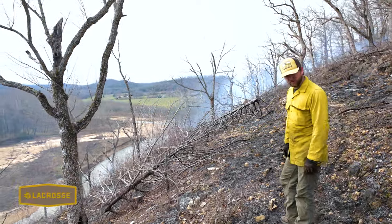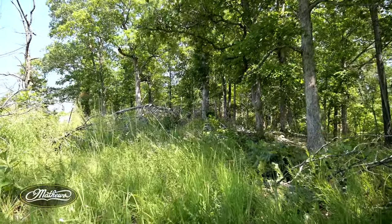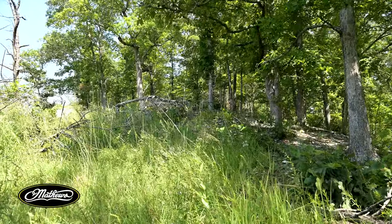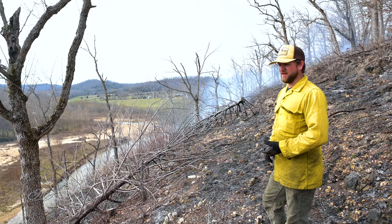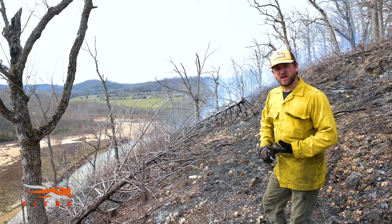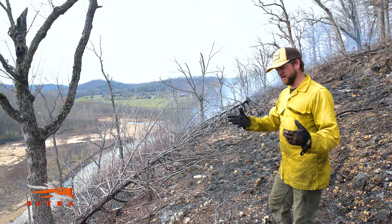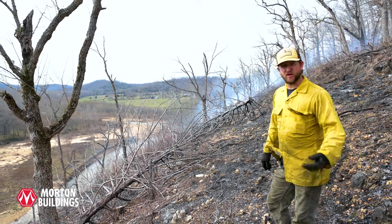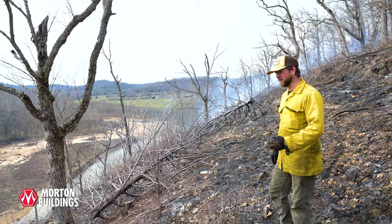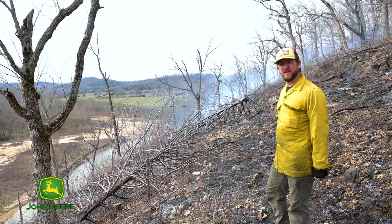Really cool species grow here. We have rough blazing star, one that we don't see a lot of — cylindrical blazing star. We have Ozark coneflower, one of the echinaceas. We have pale purple coneflower, Missouri coneflower, and black-eyed susans. We've also got scarlet Indian paintbrush. We could go on and on, but those are some of the really cool features you'll find on this glade in particular.